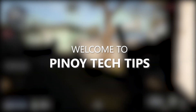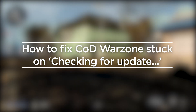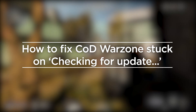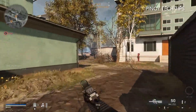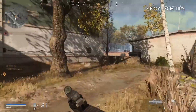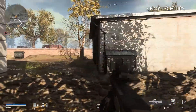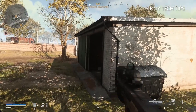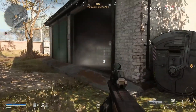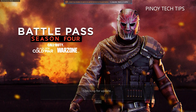Hey guys, welcome to our channel. In this video we will show you how to fix Call of Duty Warzone that's stuck on 'Check for Update.' As you know, the Battle.net client automatically scans for updates for all the apps you installed on your PC. Likewise, Warzone scans for available updates when you launch it, but some gamers get stuck on the loading screen with the message 'Checking for Update.'